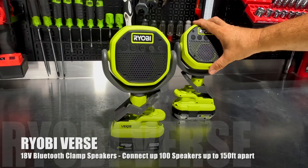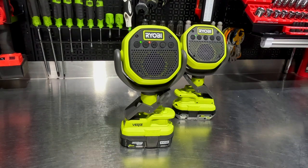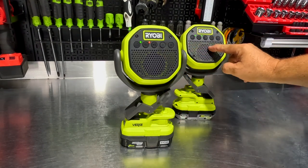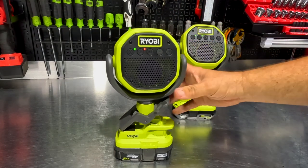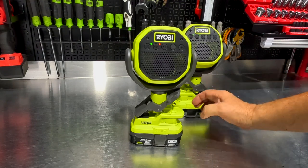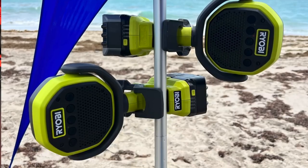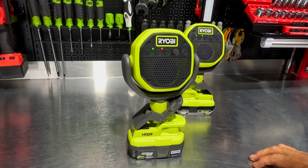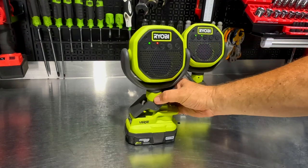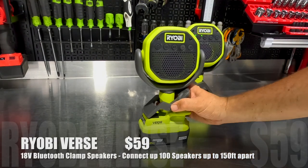These are the Ryobi Verse clamp speakers, and they are really cool. Power them up and sync to your favorite Bluetooth device. One master speaker syncs to your phone and the others sync as slaves to the master — you can have up to 150 of them. The syncing is excellent and the sound is very good. They're powered off the 18-volt OnePlus batteries from Ryobi. You can buy them bare for around $60, or with a battery and charger for $99.